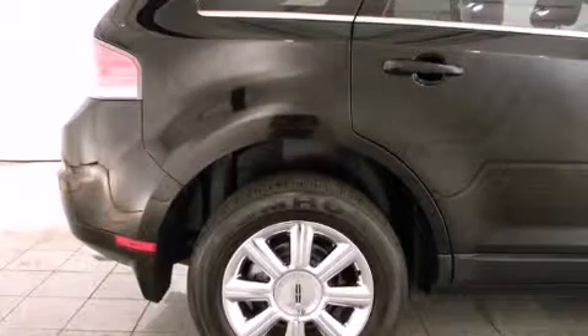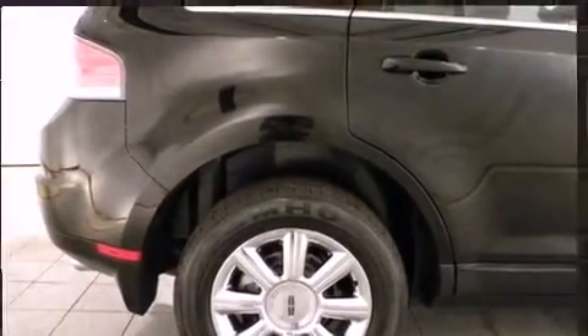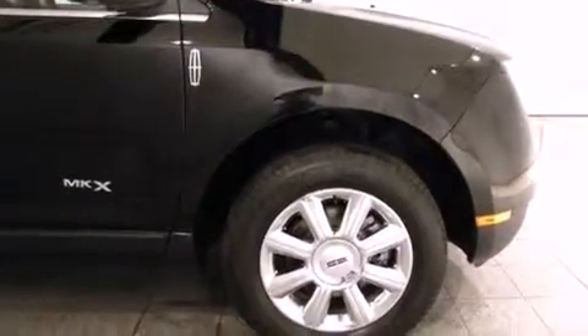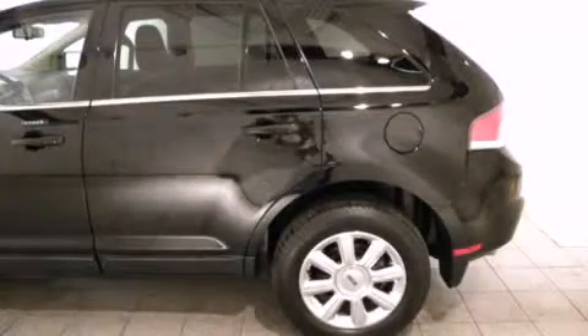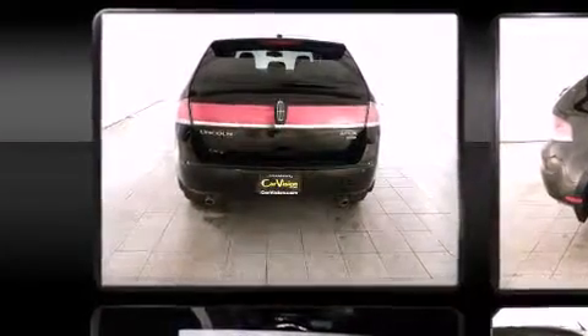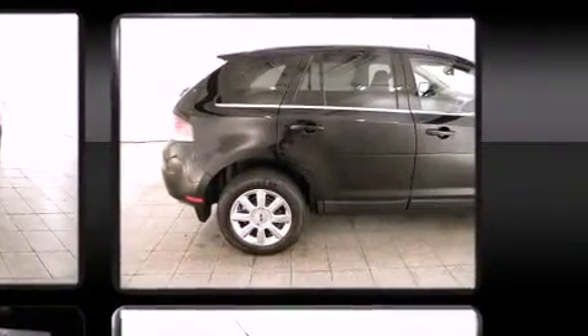Lincoln infused the interior with top-shelf amenities such as front and rear reading lights, a leather steering wheel, a power seat, an automatic dimming rearview mirror, an outside temperature display, and seat memory. Everything is where it ought to be, from the dashboard controls to the door locks and window controls.